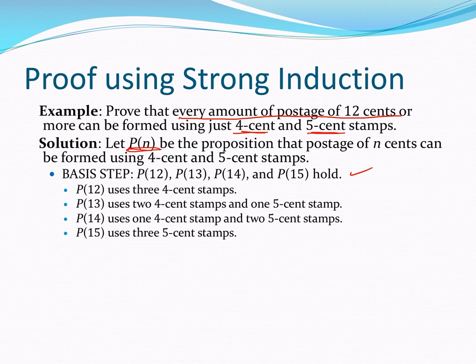We had to prove this number of basis steps because we're going to use a reach-back technique with this 4 cent stamp. That's our basis case proven.